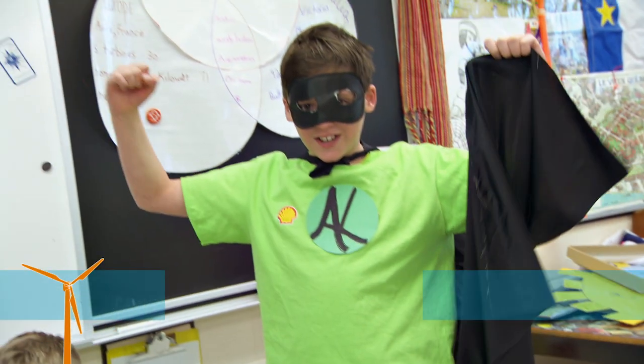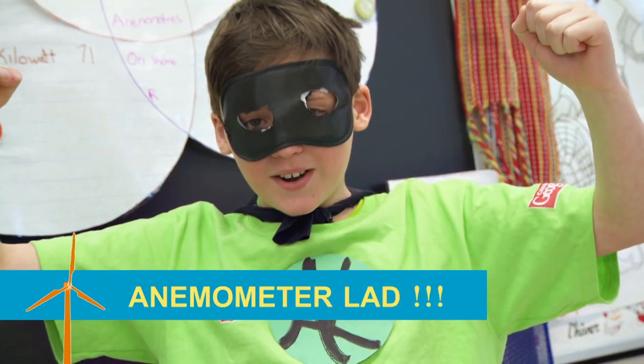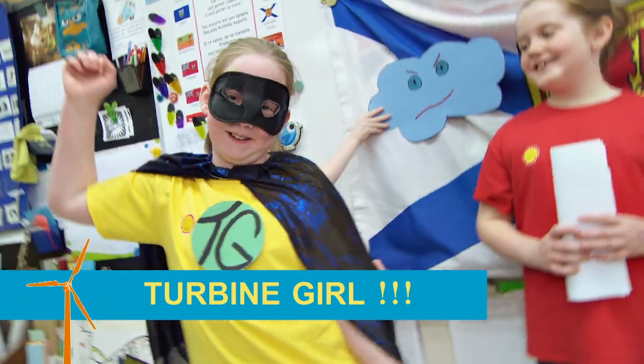We thought it was fun to have superheroes involved in our wind power challenge — Anemometer Lad, Wind Power! And we had Turbine Girl who could spin super fast, which of course are characteristics of wind.